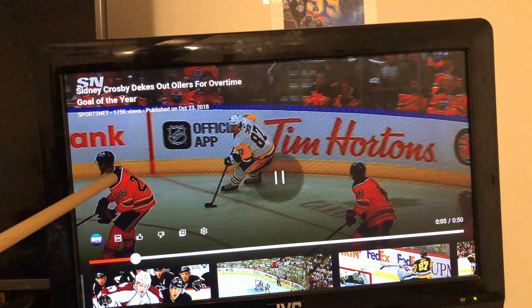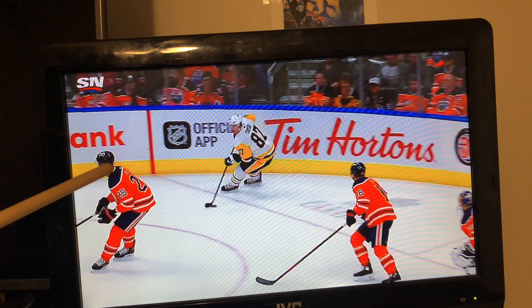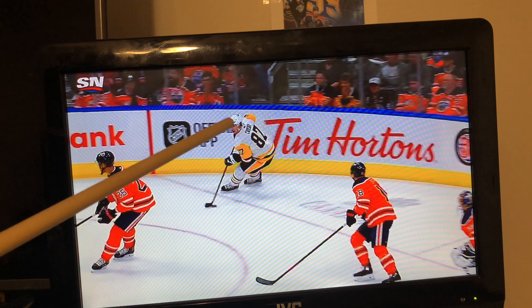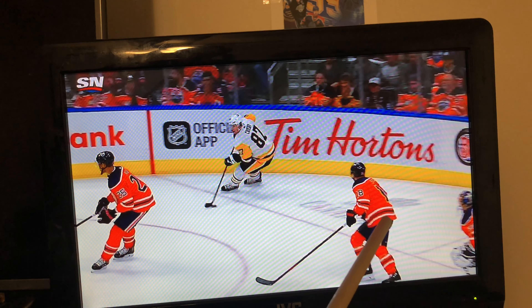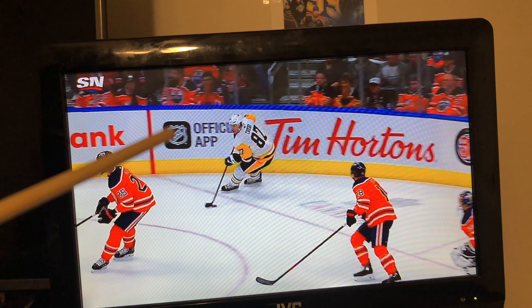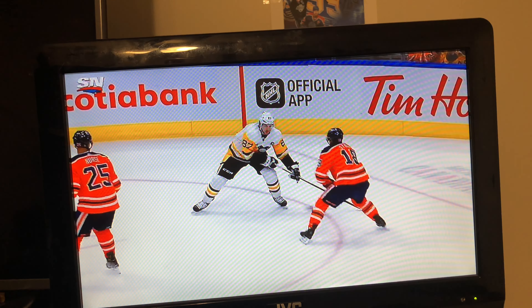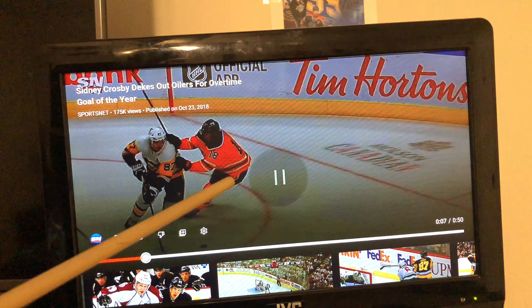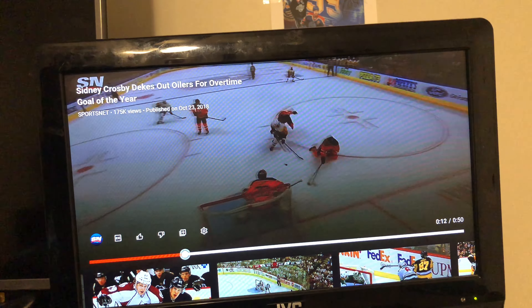This guy goes back to look around, and there's Darnell Nurse right here, so this guy has to regroup. Darnell Nurse is looking off in that direction, so he doesn't really know what Sidney Crosby is going to do. Sidney Crosby has his eyes on Darnell Nurse, who is looking off in the wrong direction. This guy has his eyes on Sidney Crosby, so he knows Crosby might do something, but Darnell Nurse has no idea.